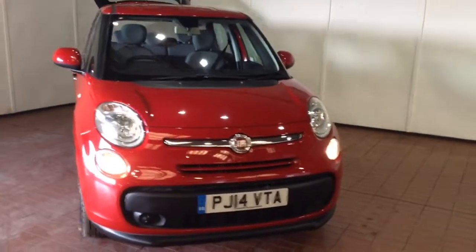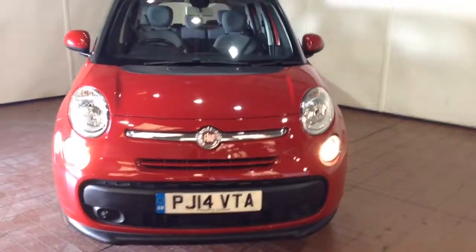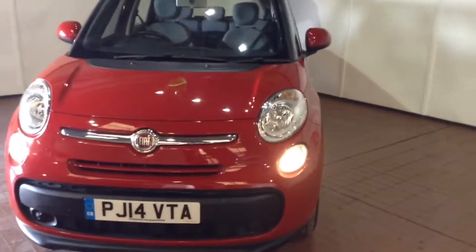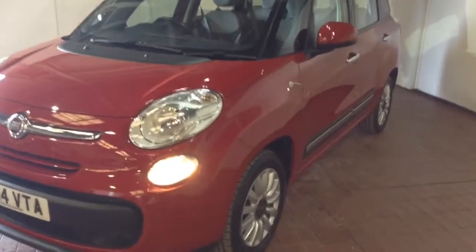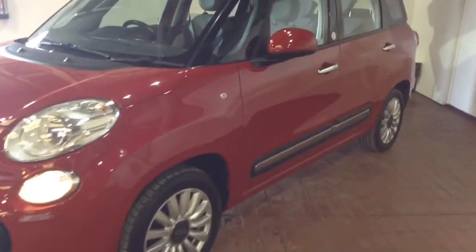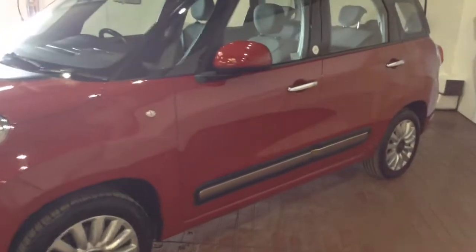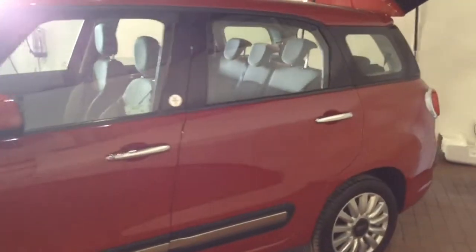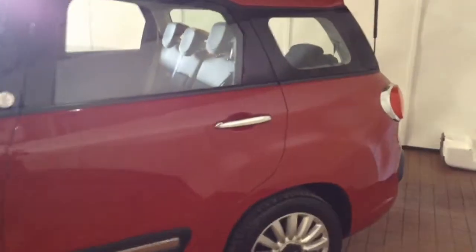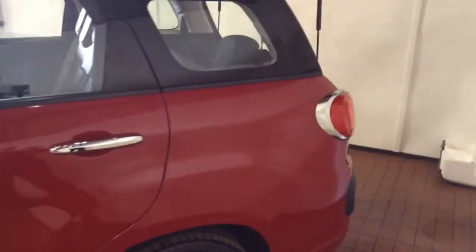Welcome to Wessex Garages in Newport. In our presentation today we have a Fiat 500L MPW Multi Jet Popstar model. This vehicle was first registered in 2014 on a 14 plate, has two previous owners and comes finished in red. It returns 70.6 miles per gallon on a combined cycle and falls into tax band B at just £20 per year.